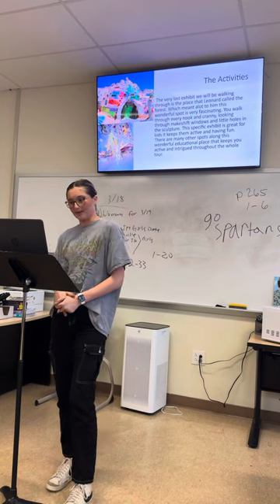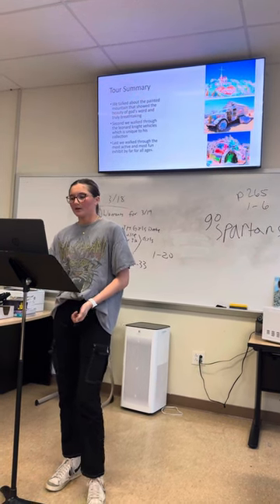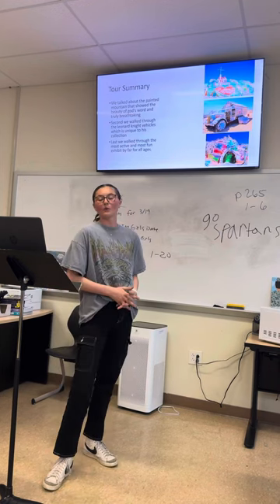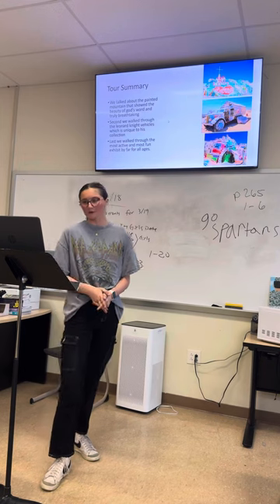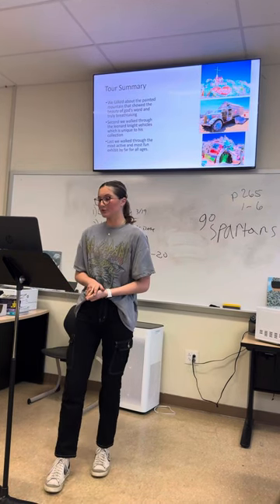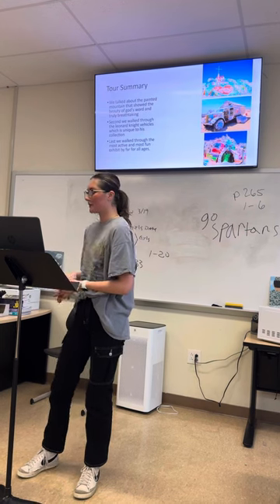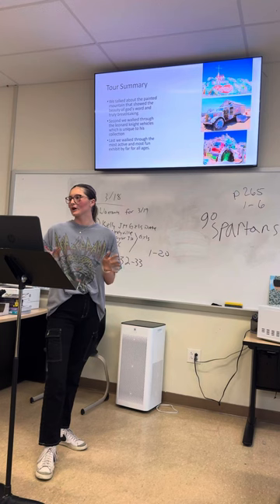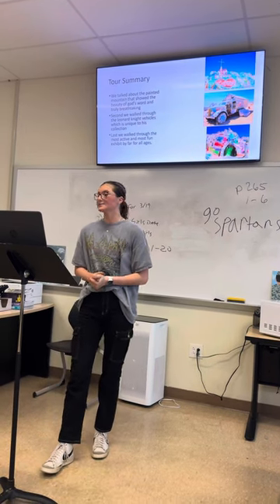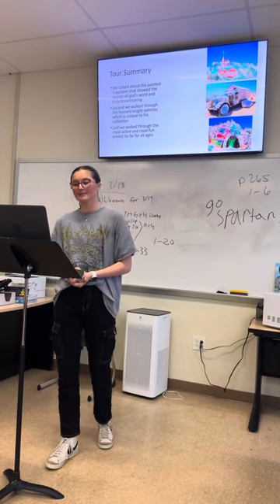Although there are many more exhibits in this beautiful place, these are just three of the most popular ones and truly my favorite. Today, my purpose was to inform you all about the Salvation Mountain and why I think you should visit. The three places we walked through were the Painted Mountain, a very colorful statue; Leonard Knight's vehicle, a piece of art special to him and his collection; and the forest, which is active and fun for kids of all ages. I hope you take all of this information into consideration and visit this beautiful place one day. As said in Psalms 34:8, 'Taste and see that the Lord is good. Blessed is the man who takes refuge in Him.' Thank you, and God loves you.